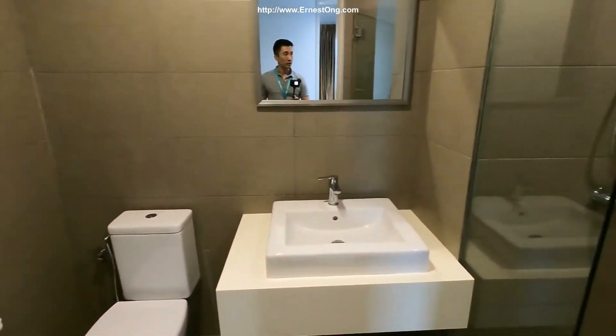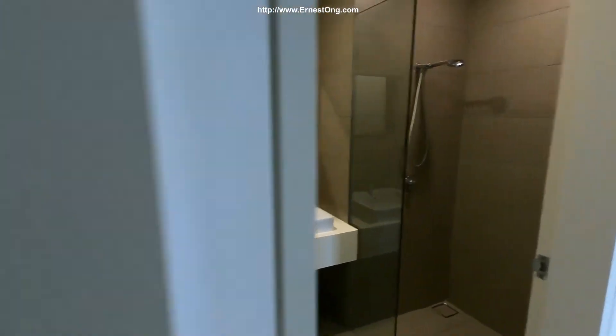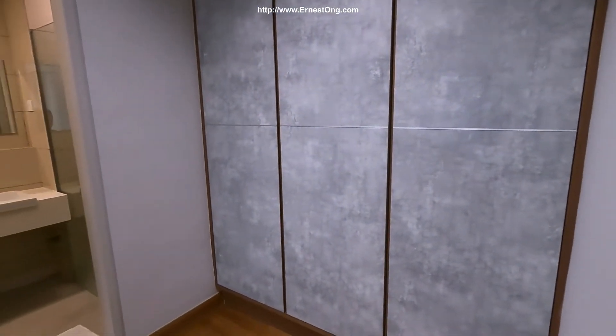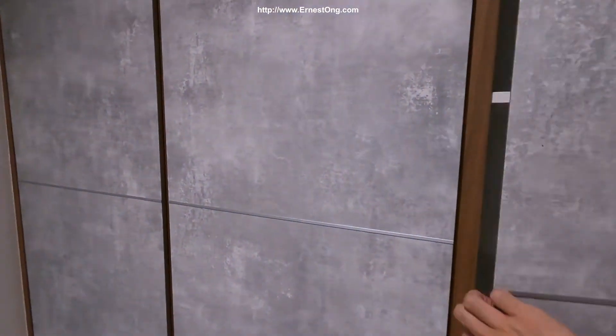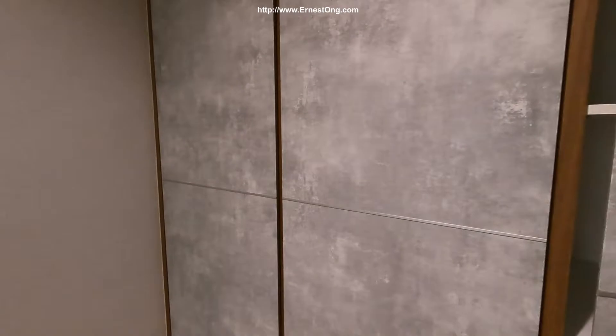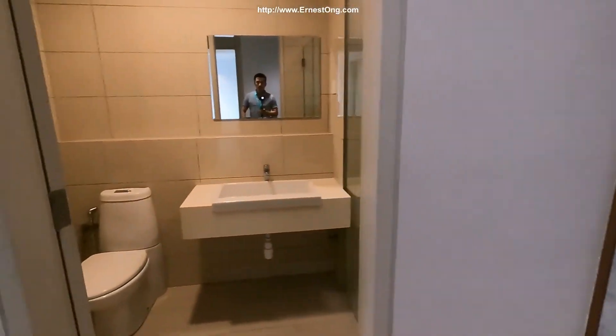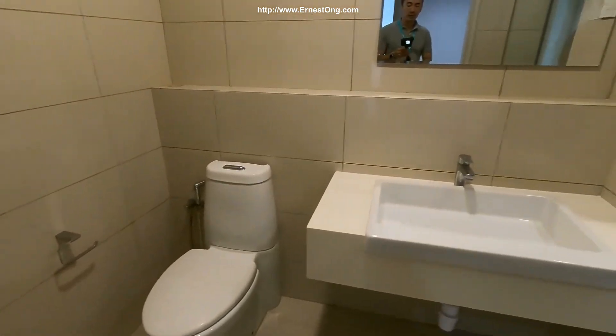There is a fully fitted guest bathroom. In the nice master bedroom, there is a very nicely done-up wardrobe, a fully equipped master bedroom, and a master bathroom.